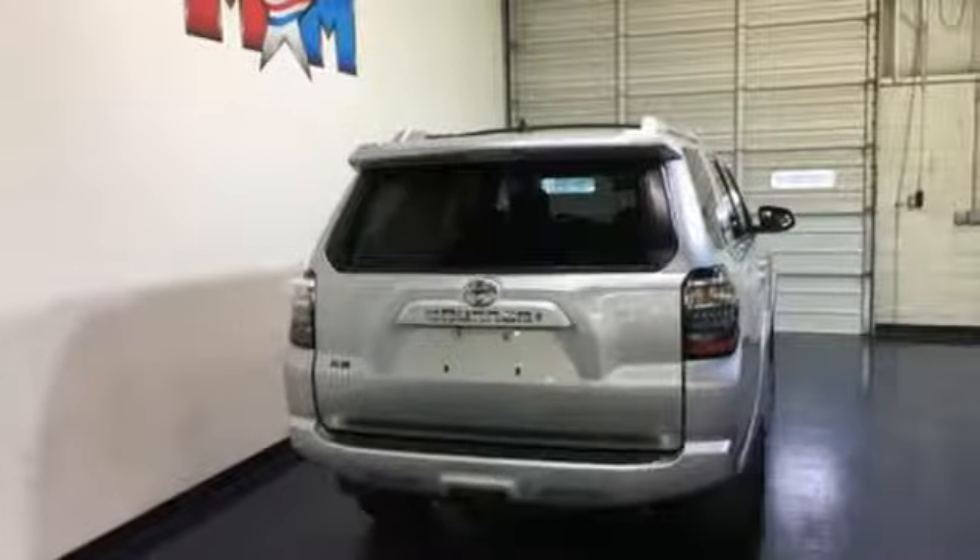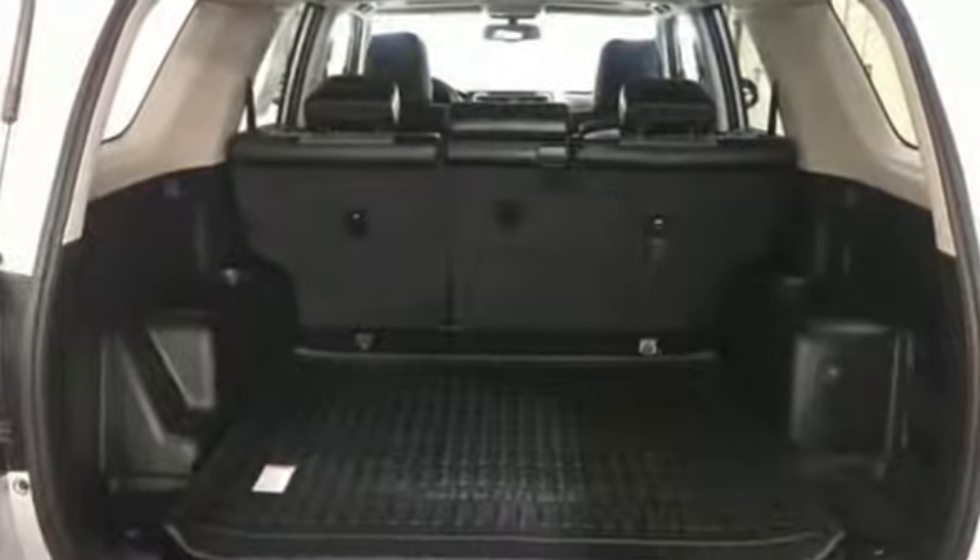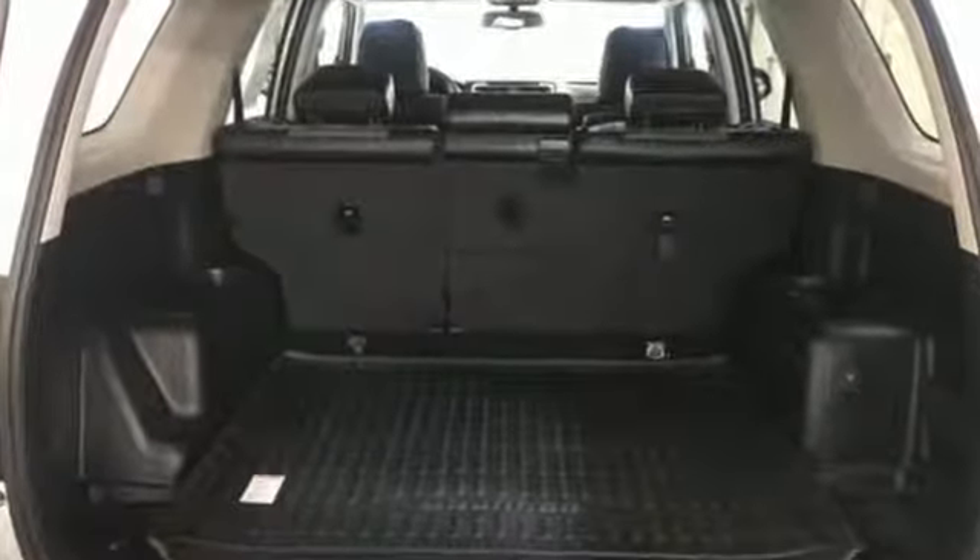Electronic traction control and downhill assist control improve capability off-road, while other features improve comfort and handling on the highway. Comfortable. Convenient. Quality. Toyota.